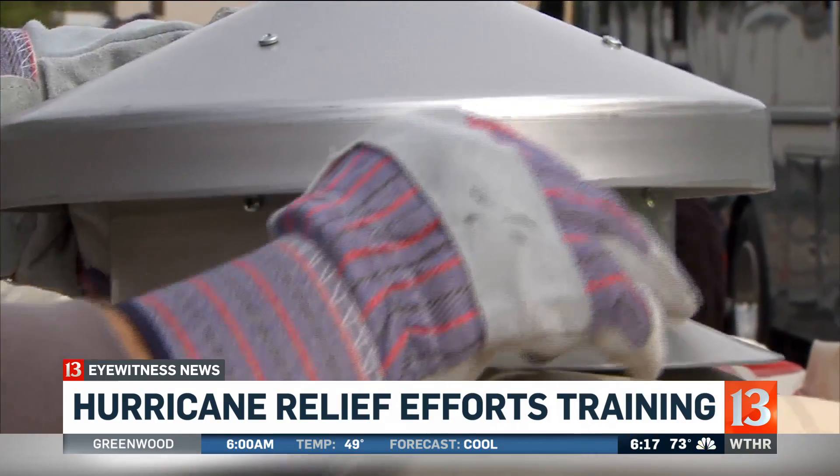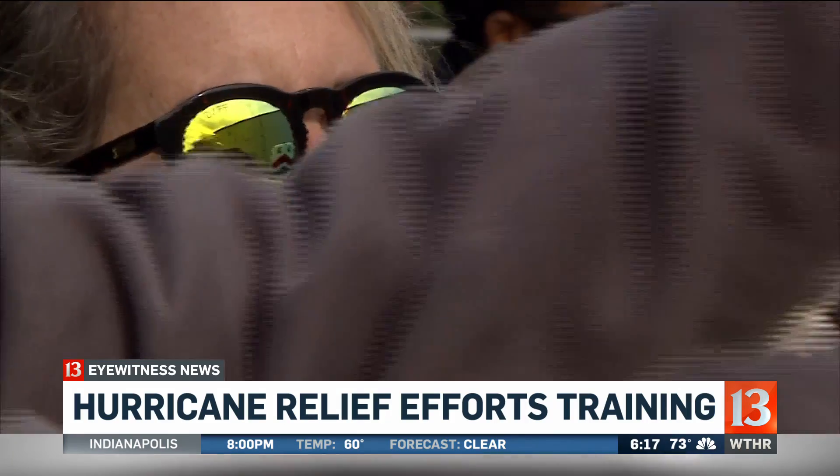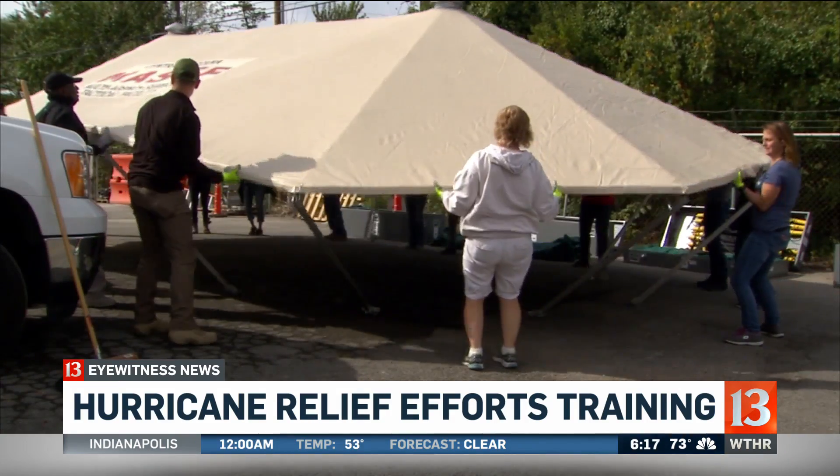Most of these volunteers are folks in our community who knew that we needed help in the hurricanes, called the Red Cross and said they'd like to volunteer. And here they are, getting training on how to set up this facility. This will be one of the competencies attached to their volunteer record, so if this facility needs to be set up anywhere in Indiana even in the coming years, these folks will be trained and ready to go.